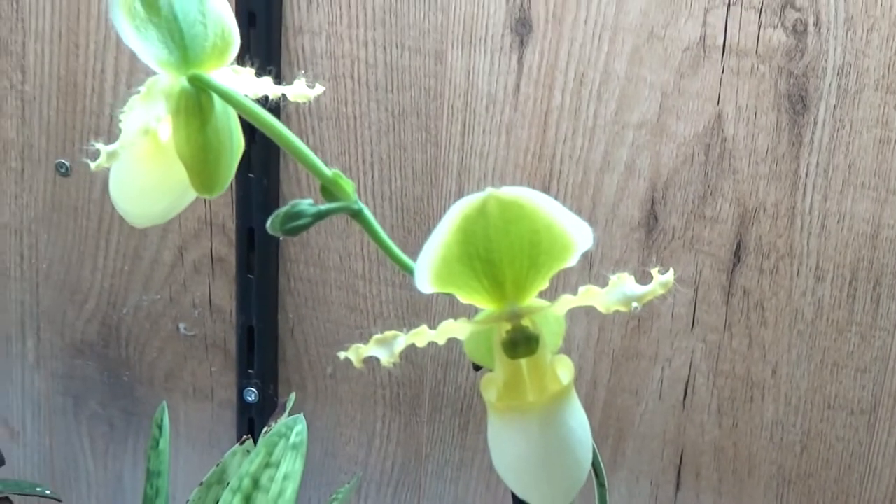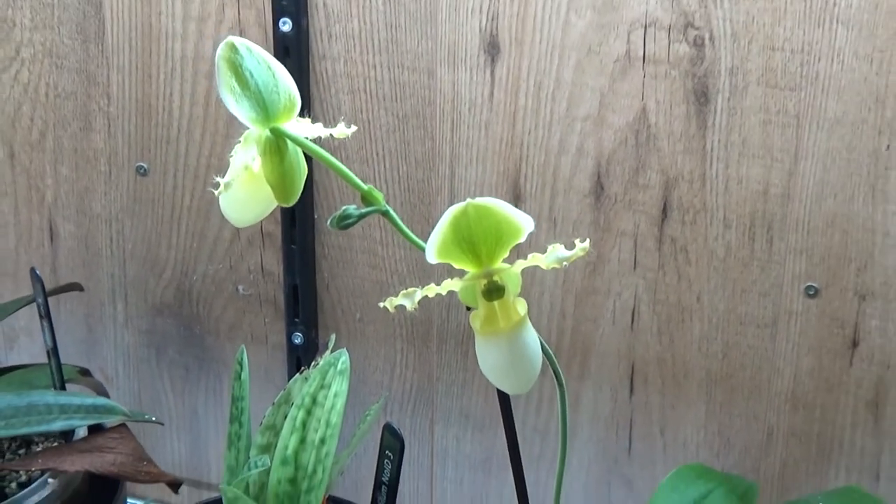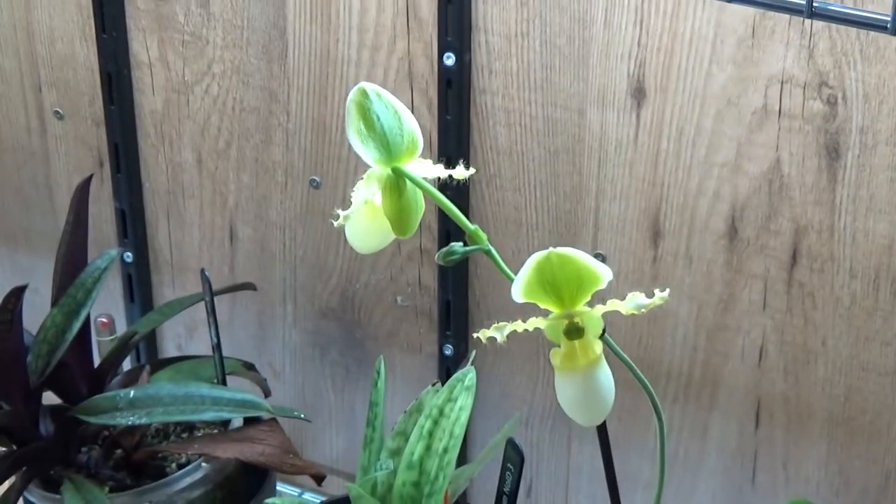I bought this beautiful one from my last haul at Landsbergen.